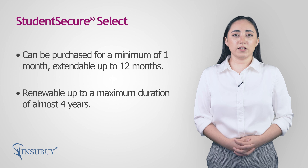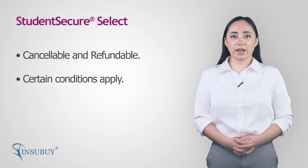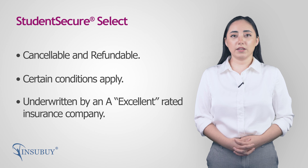Student Secure Select is both cancelable and refundable. Certain conditions apply. The plan is underwritten by an insurance company that is rated A-Excellent.